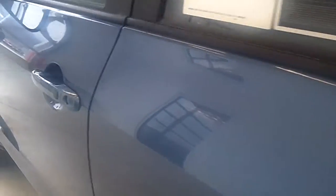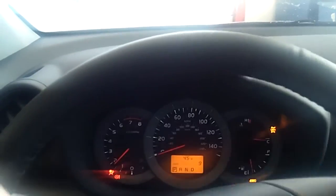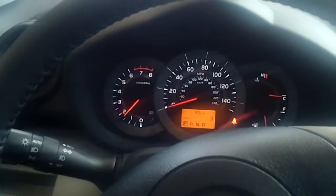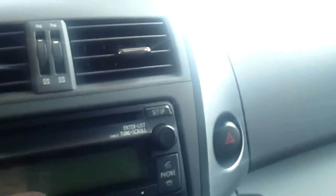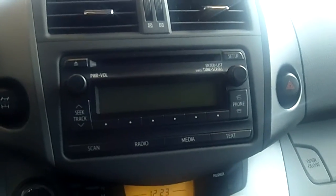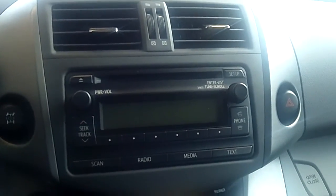Let me show you the front. I'll start it up for you — it does have the automatic start. And there's the dash, along with the CD player and six speakers.